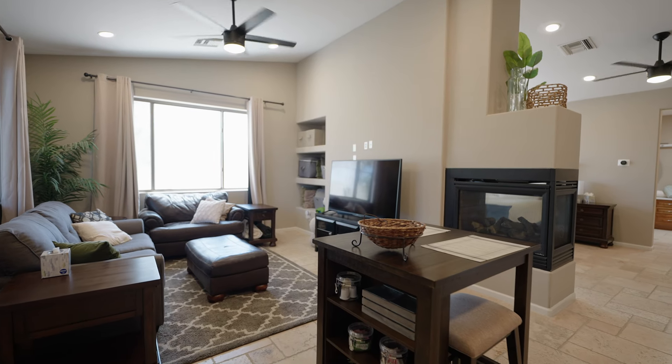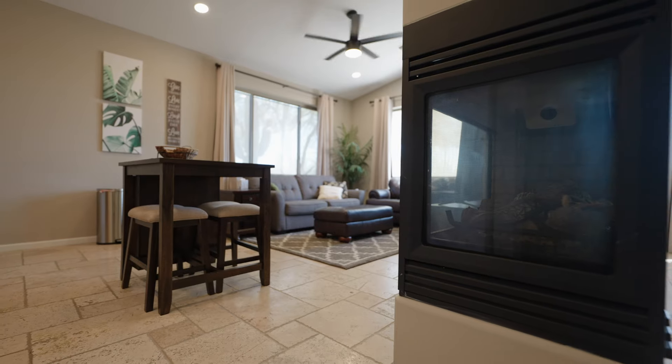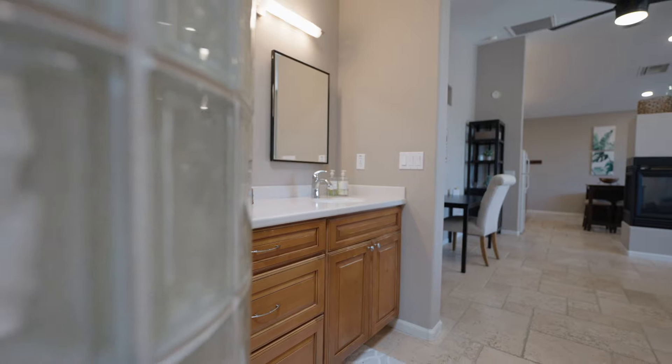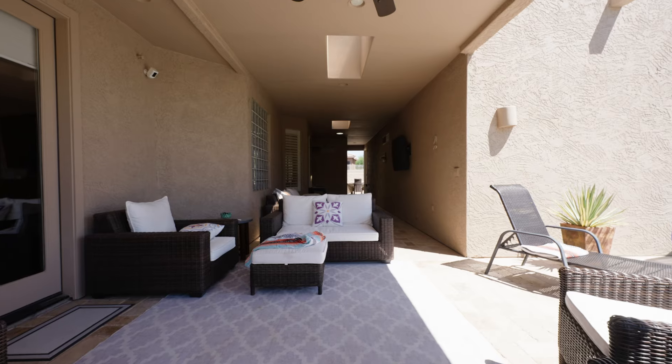When guests come over they'll love the spacious casita with its own living area, kitchenette, two-way fireplace, and washer and dryer in case they stay a little longer than expected. Entertain outdoors with a covered patio.